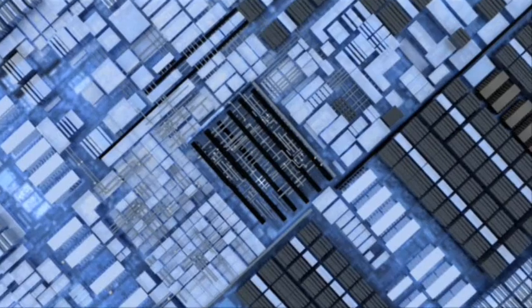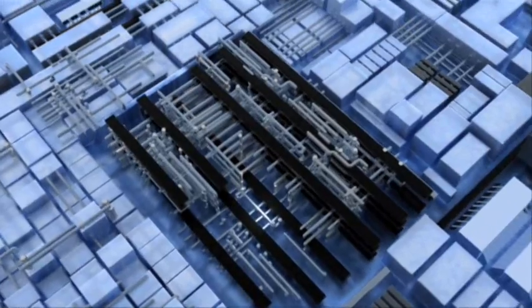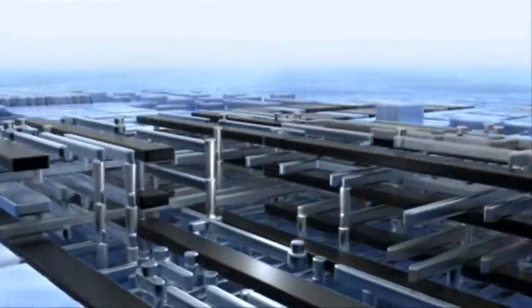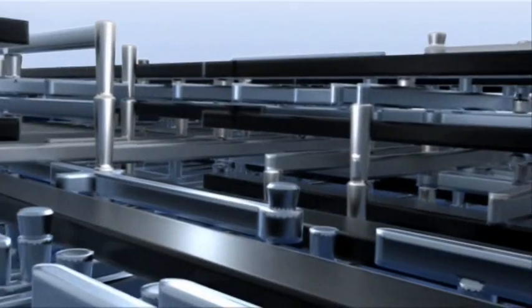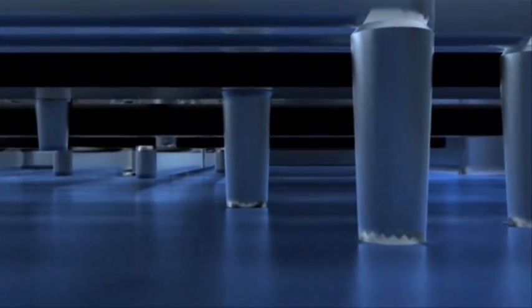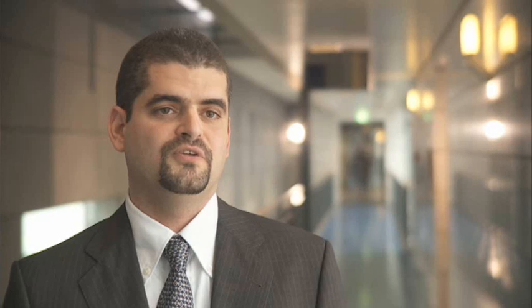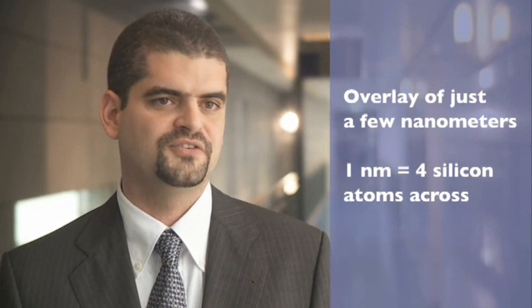However, making smaller transistors is not the only important aspect of this business. When we make chips, what we're really doing is making three-dimensional constructions. We start with the bottom layer of tiny transistors, and then we add more layers, interconnecting those transistors with an intricate maze of wires. It's like the floors of a high-rise building — each floor must fit exactly on top of the previous one, with pipes running vertically through the building. The accuracy with which these layers are aligned and placed on top of one another is called overlay in the industry. And overlay is very important because it determines whether a chip works or not. These days, we already have to achieve overlay in the order of only a few nanometers.